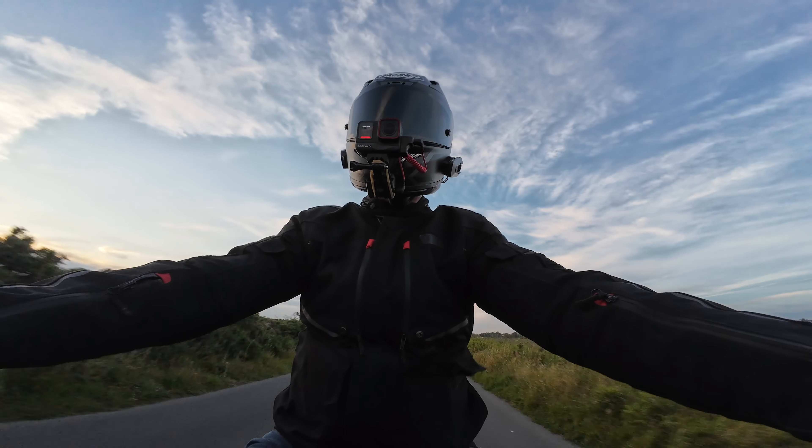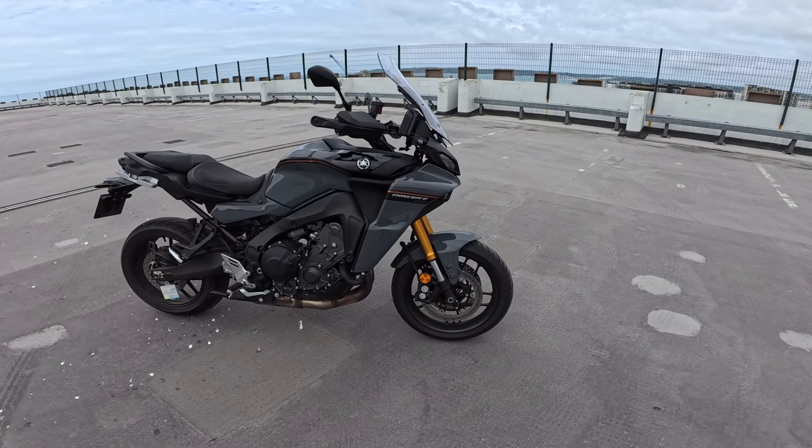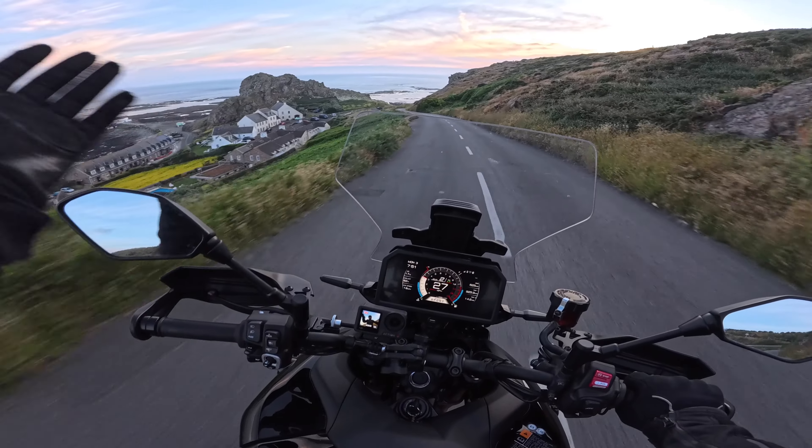So this is my first review impressions of the 2023 Tracer 9 GT Plus. But before we have a look at it, let's roll the intro.